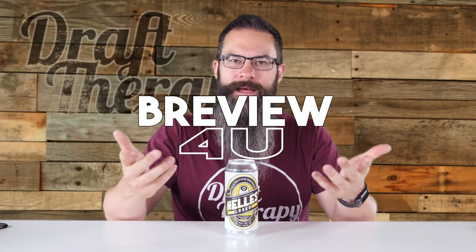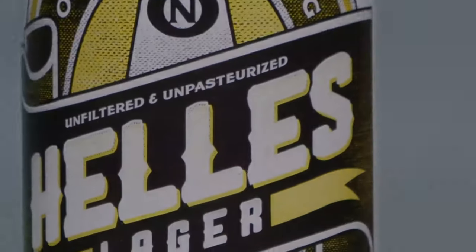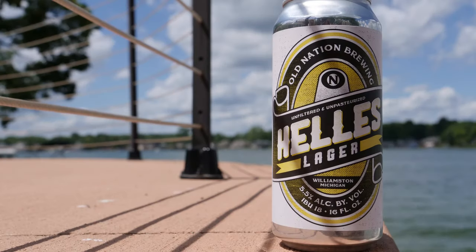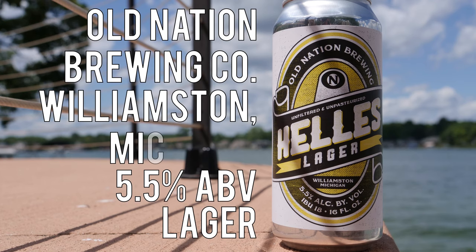Hey friends, Sean from Draft Therapy here. On today's review: What the Hellas. Hellas Lager is a 5.5% lager from Old Nation Brewing Company in Williamston, Michigan.